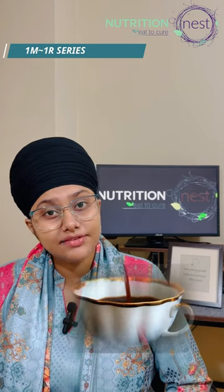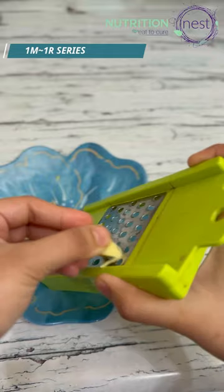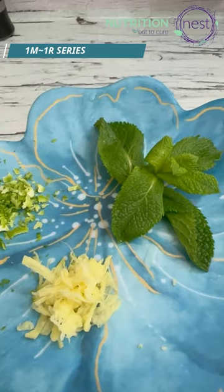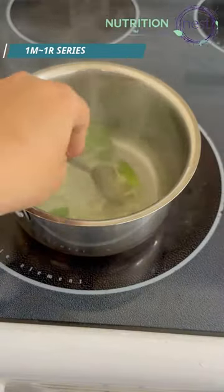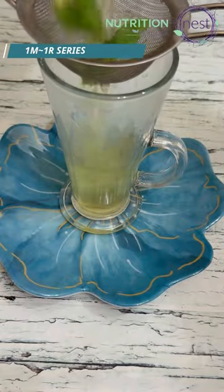Causes can be stress, bad lifestyle, and wrong meal timings — which means proper diet and lifestyle modifications are key. This remedy suggests that you take mint leaves, ginger, and lemon zest in given quantities to make a concoction daily.